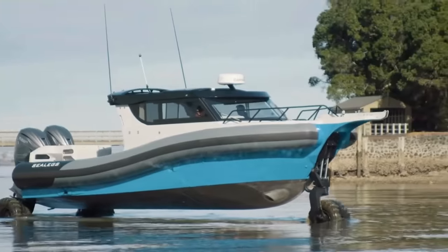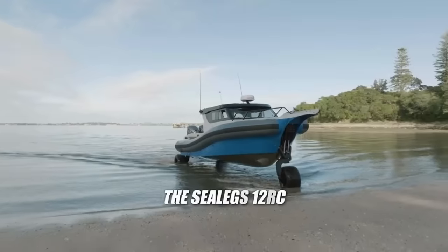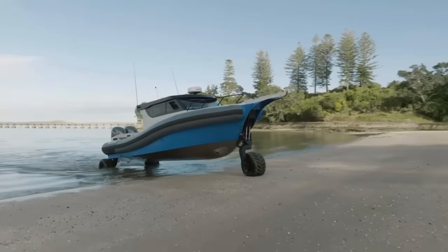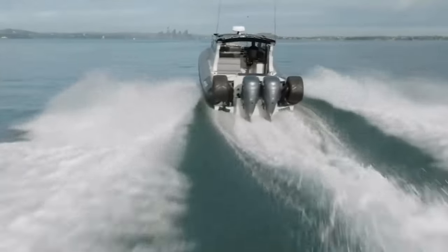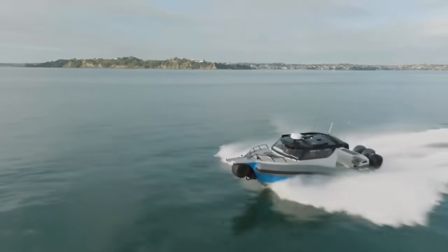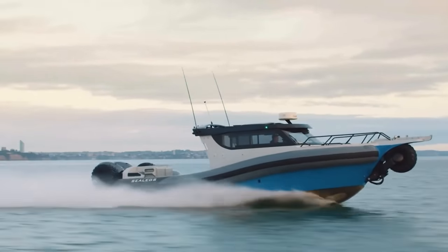At 12 meters long, 3.6 meters wide, and with a 9-meter wheelbase, it's both a beast and a beauty — zooming at speeds of up to 40 knots on water and 10 kilometers per hour on land. The Sea Legs 12 RC is the ultimate amphibious boat for adventurers seeking luxury and performance.